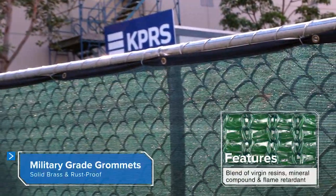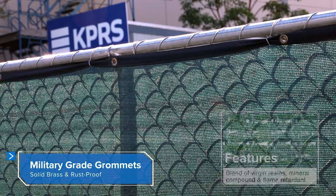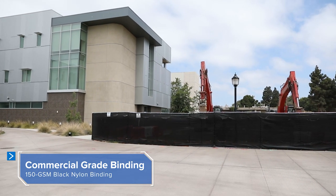Our material features an ultra tight knitted polyethylene design, providing extreme tensile strength and UV inhibitors for outdoor protection.